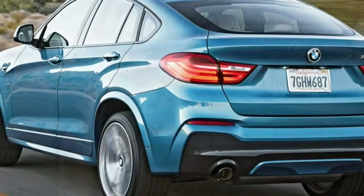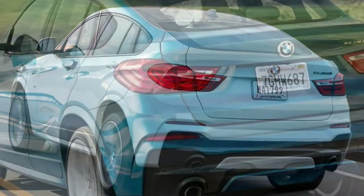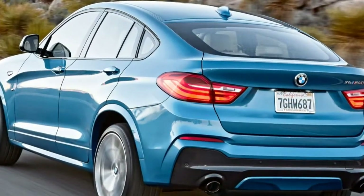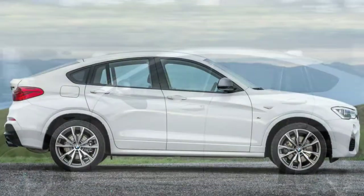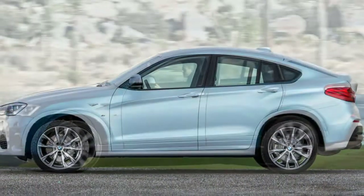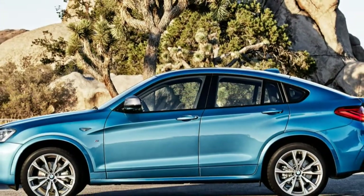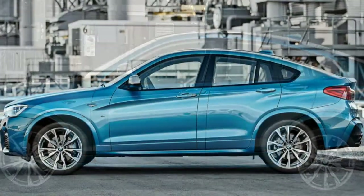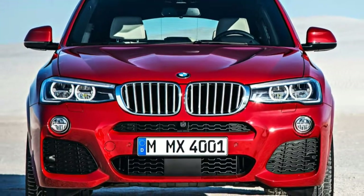Several packages are available on all X4s. The Driver Assistance Plus package adds accident avoidance technologies and opens the door to optional adaptive cruise control. The Cold Weather package includes retractable headlight washers, a heated steering wheel, and heated front and rear seats. The Lighting package features full LED headlights with automatic high beams. The Technology package features a larger central iDrive screen, an upgraded iDrive controller, navigation, an enhanced driver information display, a head-up display, smartphone app integration, and BMW Remote Services with remote vehicle access and locking via smartphone or BMW's call center. Standalone options include navigation, adaptive cruise, heated front seats, a driver-adjustable suspension, an automated parking system, and wireless smartphone charging bundled with onboard Wi-Fi.